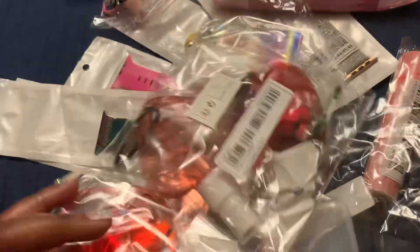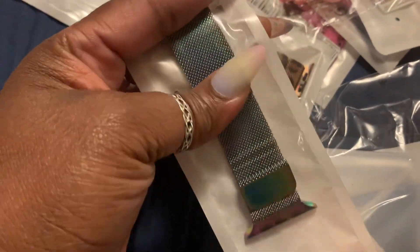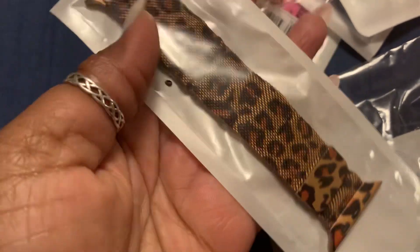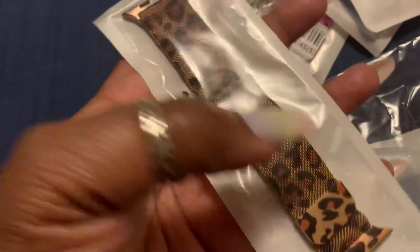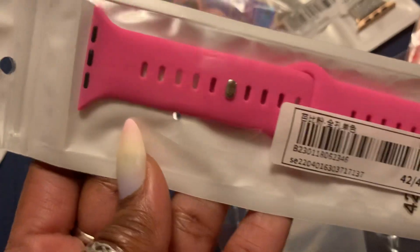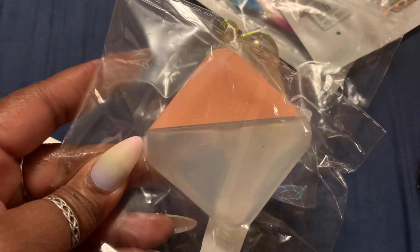I have more spray bottles from Shein — they come in a three-pack, in red, pink, and like a purplish color. I have this metal mesh watch band for my Apple Watch in a rainbow color — that came from Shein. I also have another metal mesh watch band for my Apple Watch in a leopard print, and a hot pink one from Shein as well. And here's another spray bottle from Shein — these are so cute.